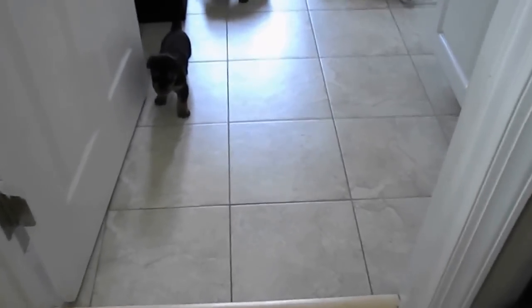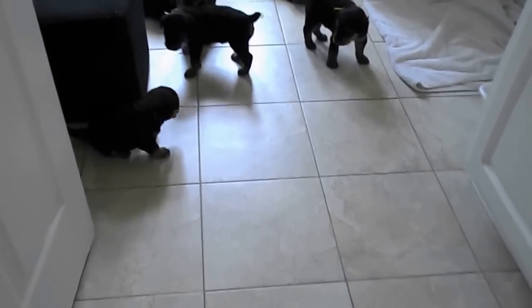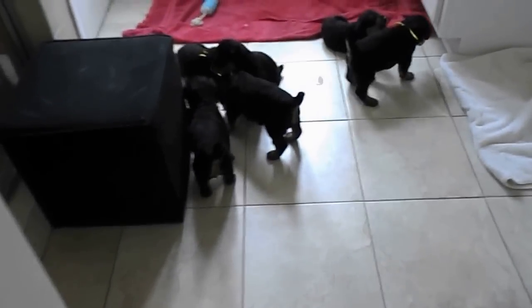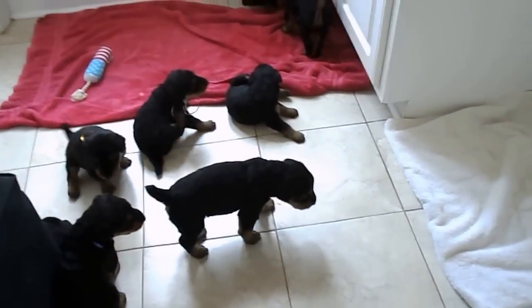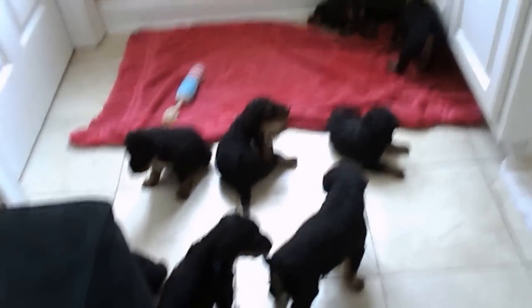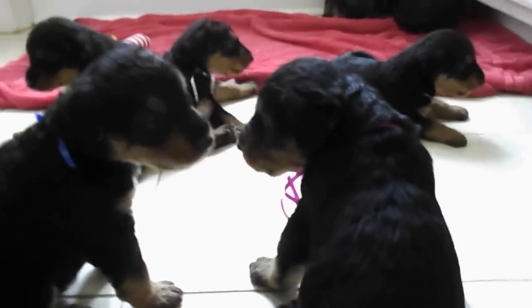Hi everybody. It's Thursday. The puppies are four weeks old today. Here is where we've been keeping them in our master bathroom. There's my little stool that I sit on. I work with them every day. I'll get down here and see if I can get a puppy eye view of them. I put ribbons on them today so we can start telling them apart.